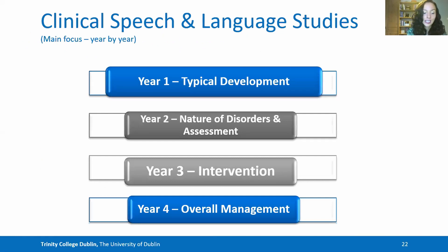This course takes a spiral approach to curriculum that becomes more management-based as the years go on — beginning with reviewing typical development in year one, moving to the nature of disorders and assessment, then into intervention in year three, and finally culminating in overall management in year four.